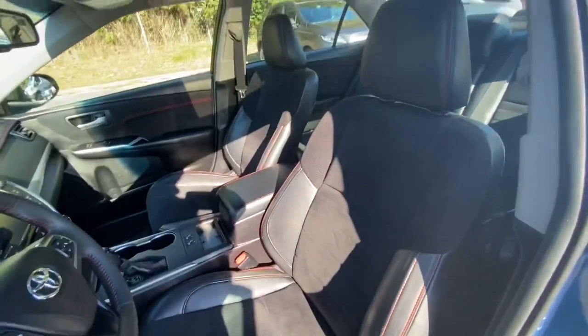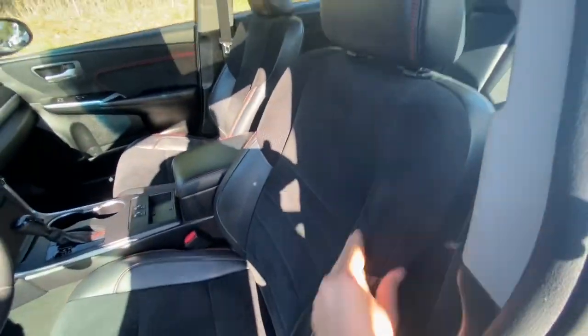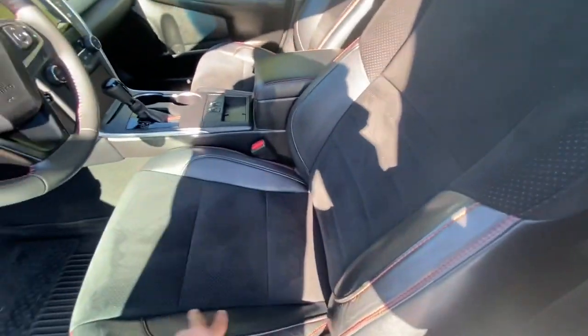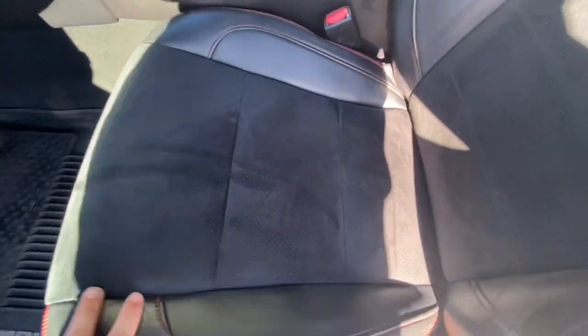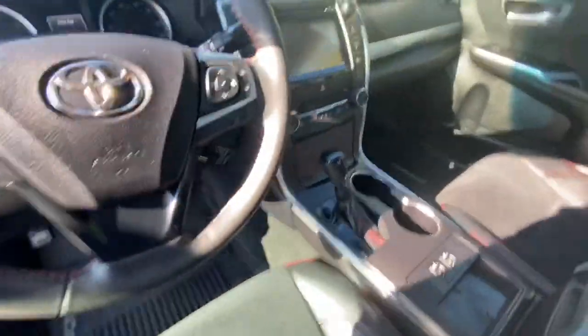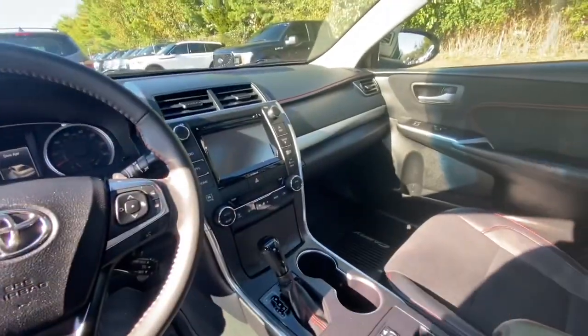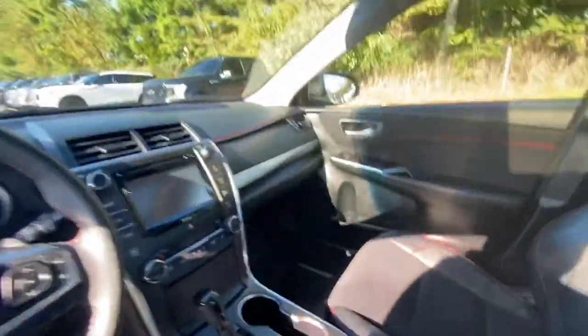The XSE has a lot of nicer features. You get alcantara inserts with the leather seats — this is all alcantara and this is leather — all-weather floor mats, leather-wrapped steering wheel, little red stitching throughout, a nice big screen, heated seats, and a sunroof.